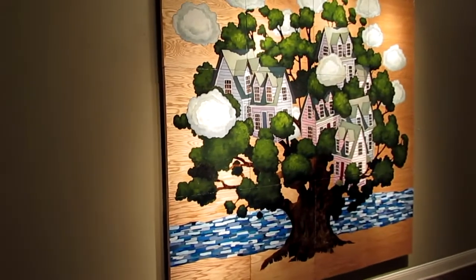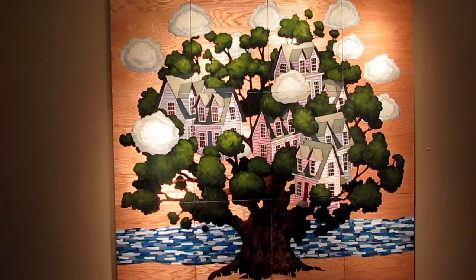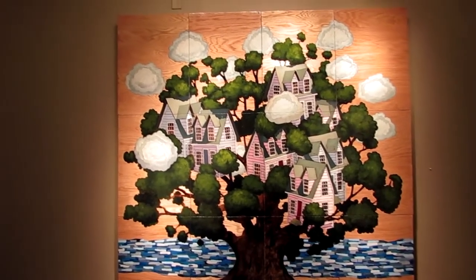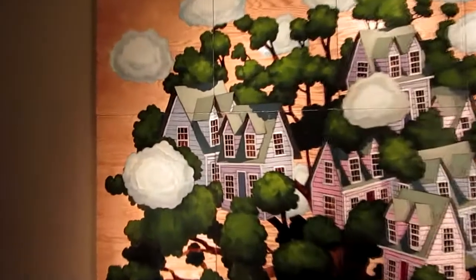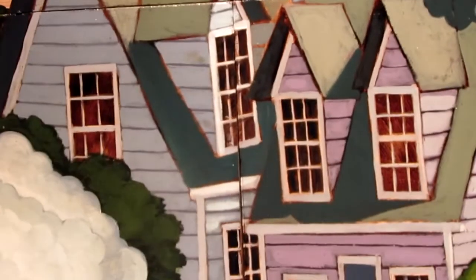Coming up here is a piece that is very, very popular — a motif of Matt's that's very popular. And this is, of course, his tree houses — his houses actually inside the tree. He's gone back to this image in various incarnations.